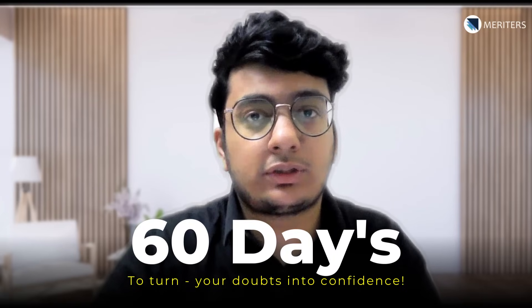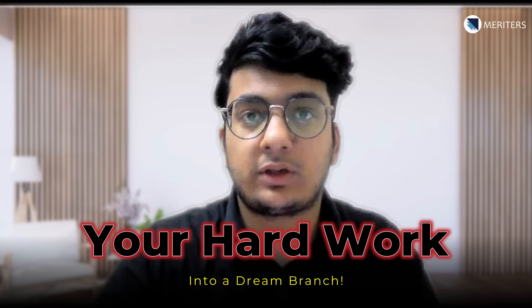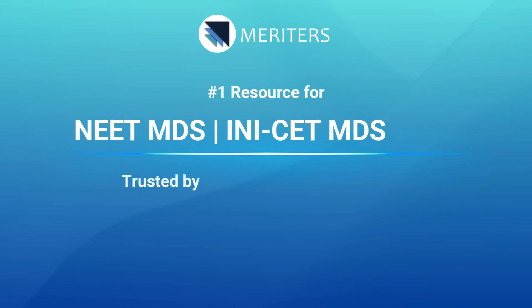60 days to turn your doubts into confidence, your preparation into a rank, and your hard work into your dream. If you think two months isn't enough, think again. With the right strategy, smart revision, and disciplined execution, 20 subjects can be conquered. I am Dr. Syldinger from Team Meritors, All India Rank 1 in IN-ICC November 2021.